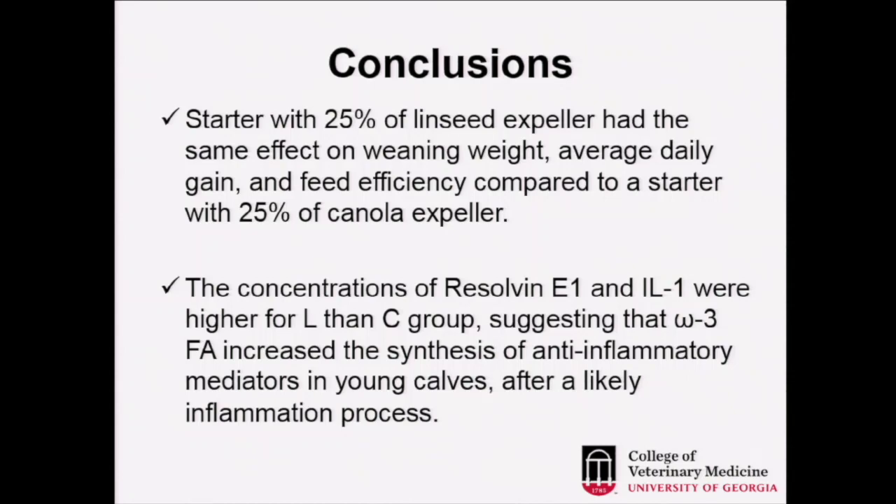In conclusion, a starter with 25% linseed expeller had the same effect on weaning weight, average daily gain, and feed efficiency compared to a starter with 25% canola expeller. The concentrations of resolvin E1 and interleukin-1 were higher for the linseed than canola group, suggesting that omega-3 fatty acids increased the synthesis of anti-inflammatory mediators in young calves after a likely inflammation process — in this case, four more cases of scours than the other group. We don't know for certain if equal disease numbers would have changed the result, but we are encouraged by this potential effect of omega-3 fatty acids.